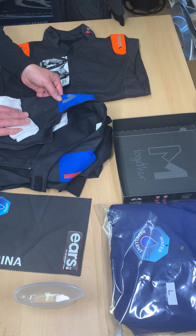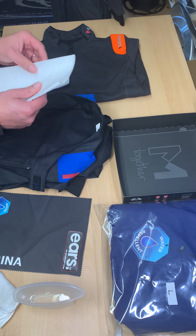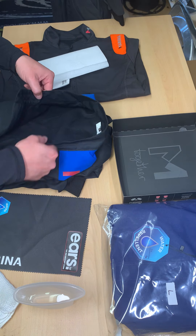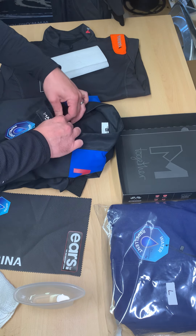We'll dry it off — and the paper towel is still completely dry throughout. So that's our Marina mechanics overall, which comes in sizes extra small through to double XL.